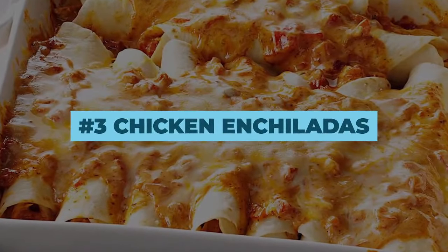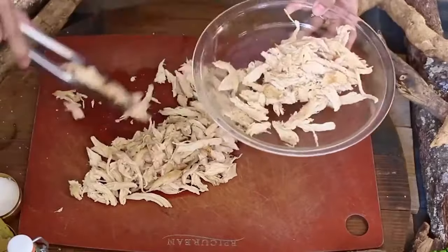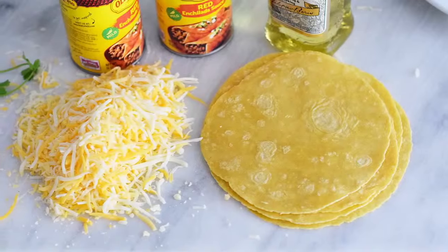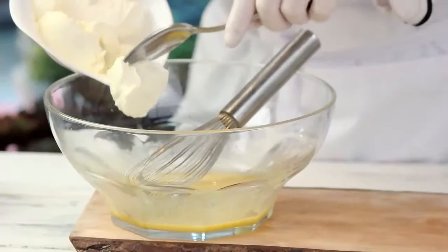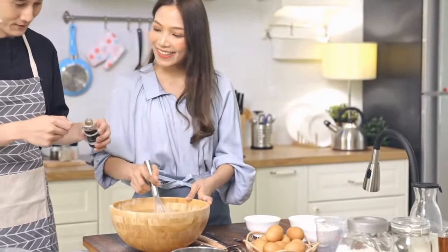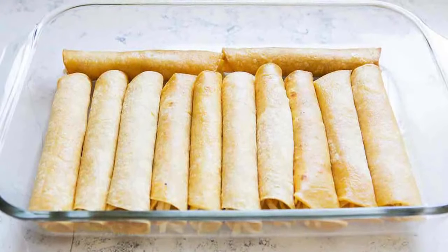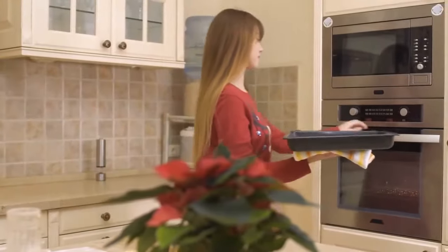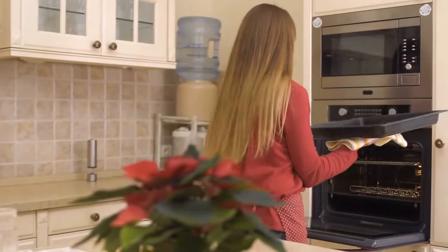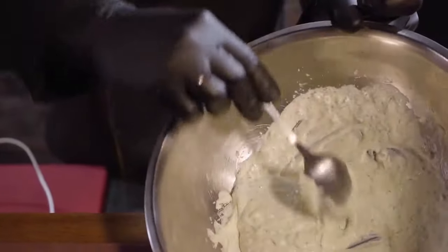Number 3: Chicken Enchiladas. For this recipe, just put some shredded chicken in a large bowl, followed by 1.5 cups of mixed cheese, crispy bacon, and 1 cup of cream cheese. Mix everything together and fill up the flour tortillas. Roll the tortillas up, put them in a baking tray, and brush with some melted butter. Bake at 350 degrees Fahrenheit for 10 minutes. In the meantime, prepare the sauce.